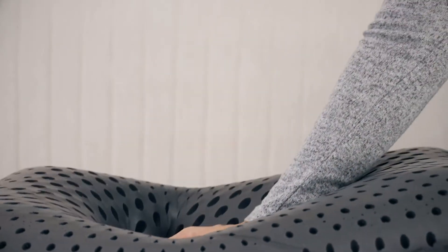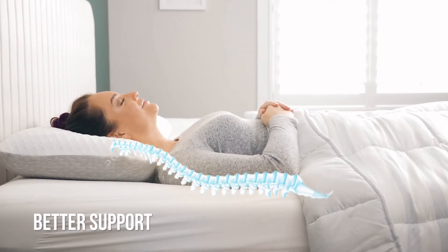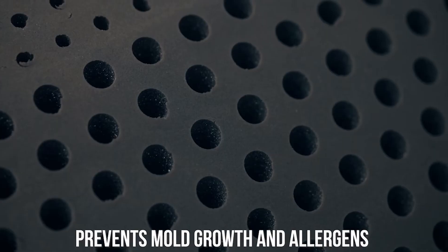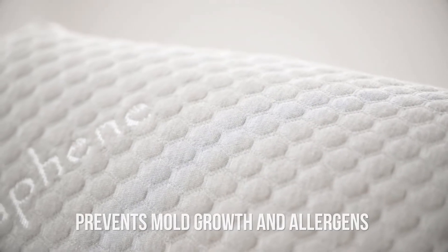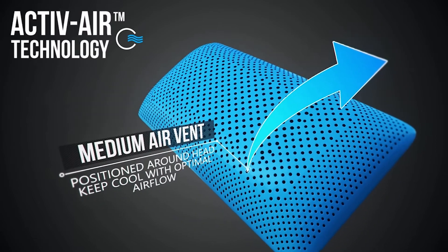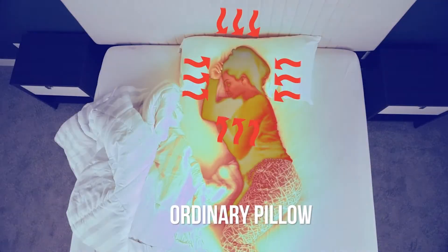The Carbon Ice Pillow's Bamboo Charcoal Memo Density Foam provides better support, spinal alignment, and relieves your pressure points. The activated bamboo charcoal carbon helps prevent moisture, mold growth, and allergens. With three different size air cells, the Carbon Ice utilizes our original active air that keeps you cool by maintaining airflow even on the hottest nights.